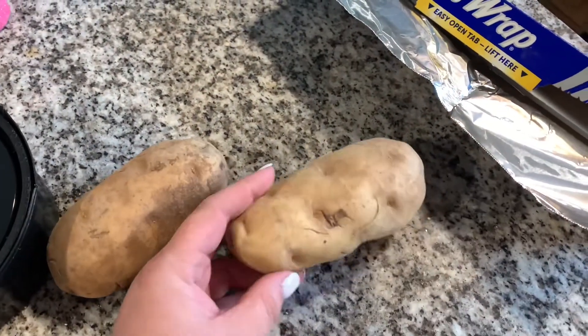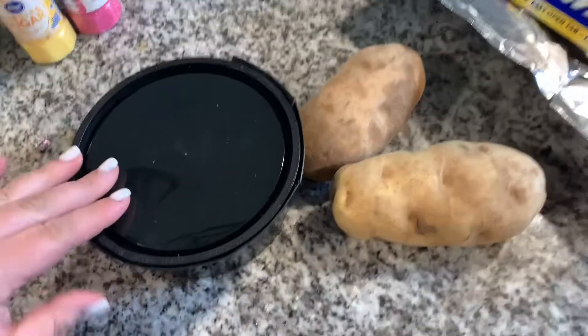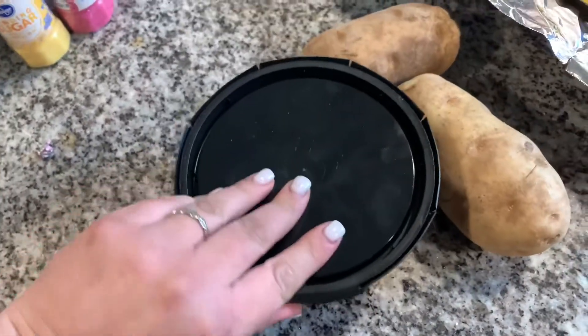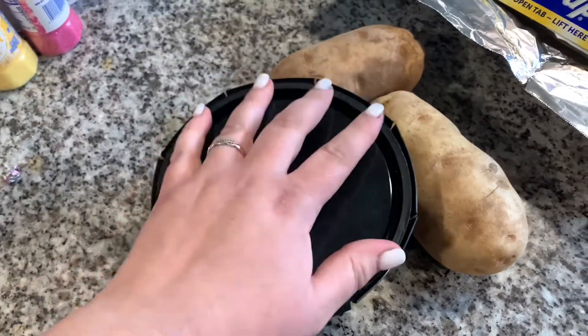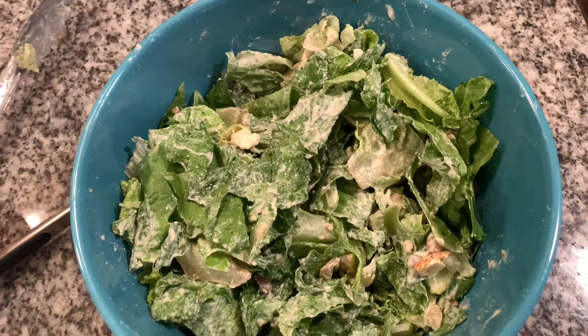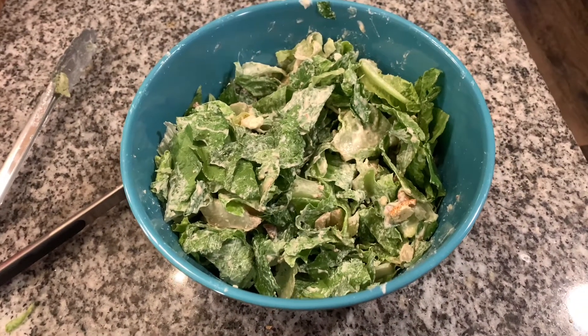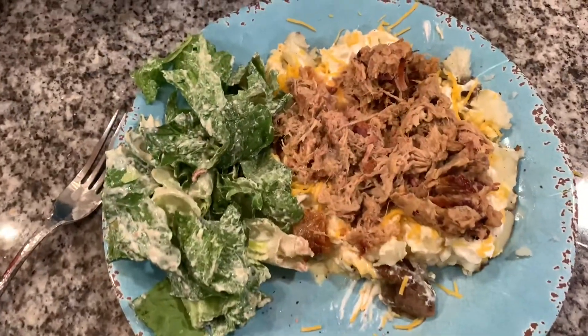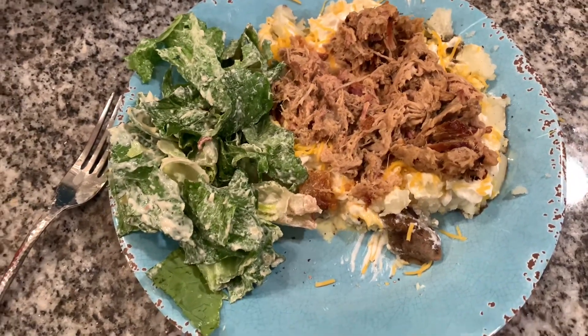This is one of our favorite dinners and let me tell you it is so simple but so good: barbecue stuffed baked potatoes. We just buy the pre-made barbecue from the grocery store — Lloyd's is one of our favorites — and then we mix up a caesar salad kit with it. You just bake the potato, put the barbecue on top, add some cheese, some light sour cream, and your salad, and there you have it.